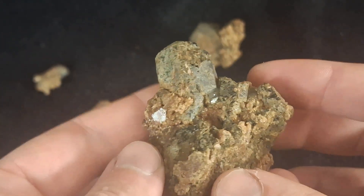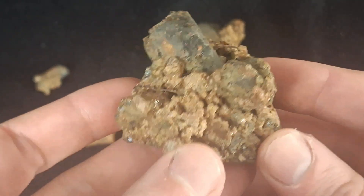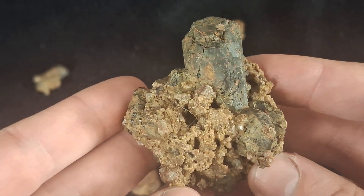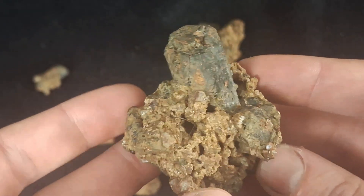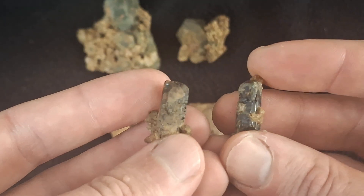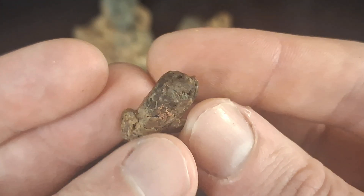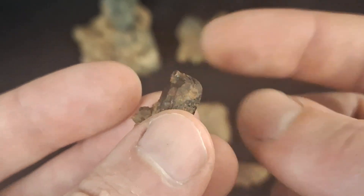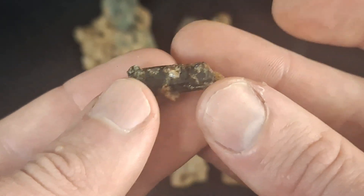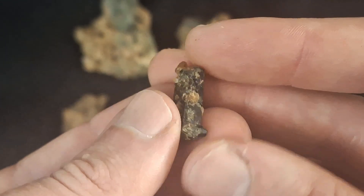Here we have another large diopside specimen — nice large sharp crystals on a scapolite-diopside matrix. I'm sure there are a couple of small thorites in the mix as well. This all came out of the same hole I was digging in today. Some of the smaller diopsides have good luster to them, which is pretty cool. These two are nice examples with lustrous faces, and they're double-terminated with pretty well-defined crystal faces. Cannot complain.